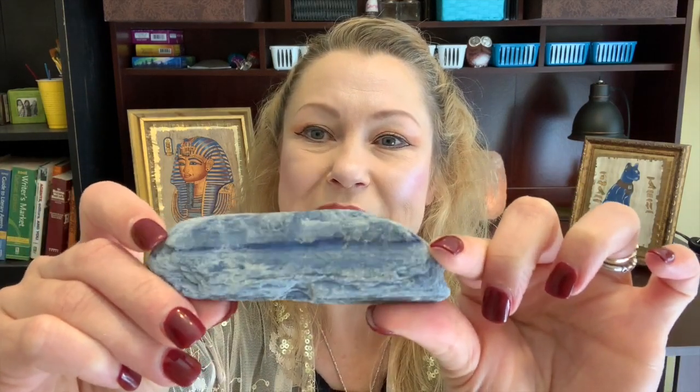Look at this beautiful specimen of blue kyanite. This is a stone that can help you open your third eye. It can help you to have access to more information from the universe.